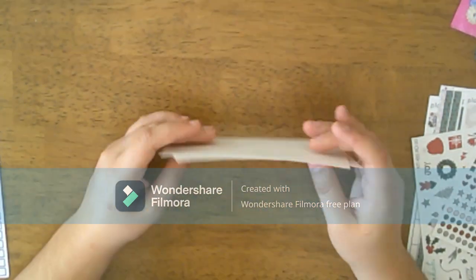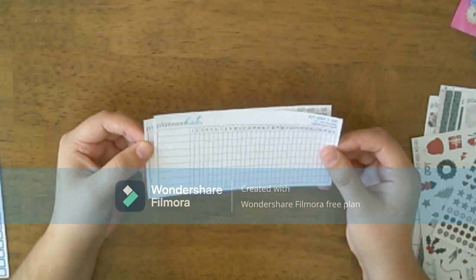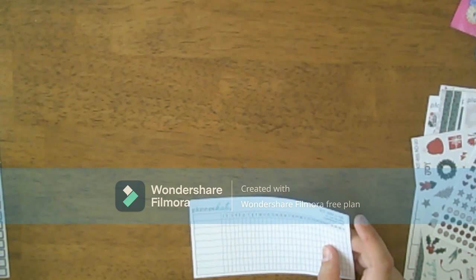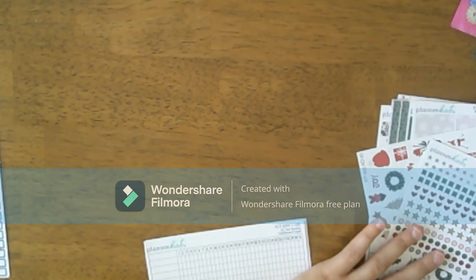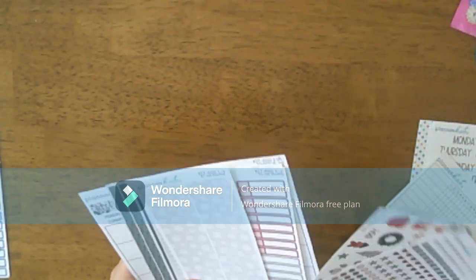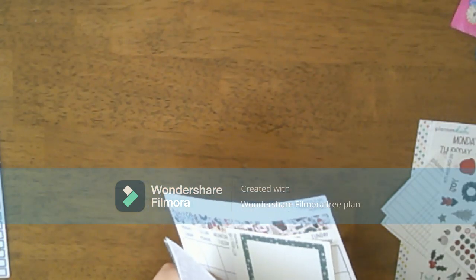I got two of the dashboard monthly inserts and the habit tracker. I forgot to get something for November, so I'm going to show you what I got for December. I'll start with the monthly kit again.